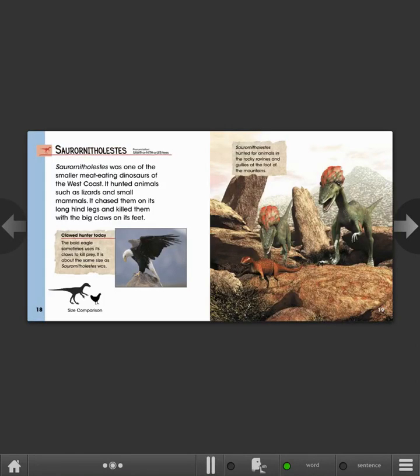Saurornitholestes. Saurornitholestes was one of the smaller meat-eating dinosaurs of the West Coast. It hunted animals such as lizards and small mammals. It chased them on its long hind legs and killed them with the big claws on its feet. Clawed hunter today: the bald eagle sometimes uses its claws to kill prey. It is about the same size as Saurornitholestes was. Saurornitholestes hunted for animals in the rocky ravines and gullies at the foot of the mountains.